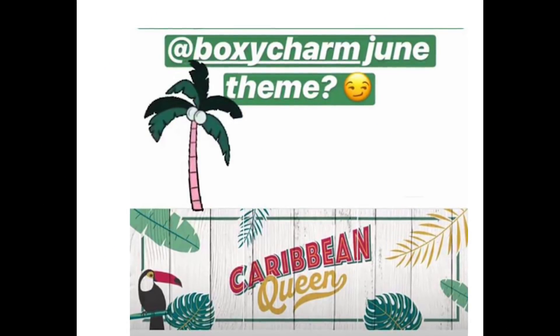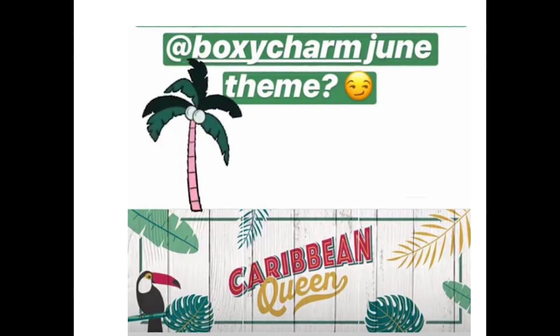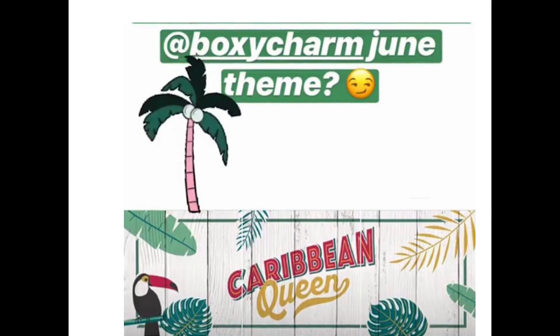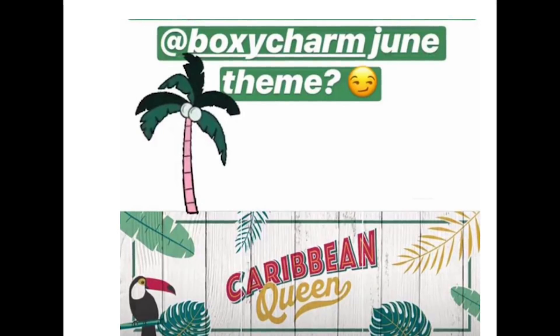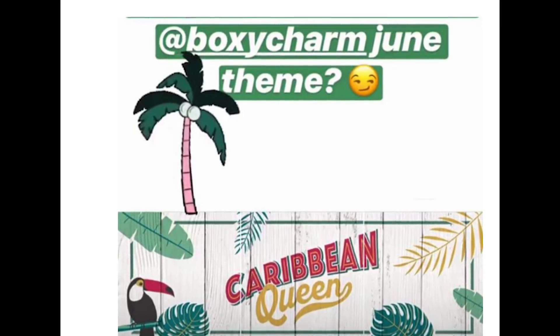Hey Charmers, it's Kendi Jane Beauty coming at you with some new spoilers for June 2018. You remember the Alomar Cosmetics palette? It was called Rihanna del Carribe Volume 1. What that translates to in Spanish is Queen of the Caribbean, and that is our theme for this month — Caribbean Queen. What a great theme for this summer, and all the products in this box go right with the theme.